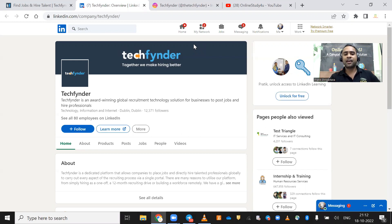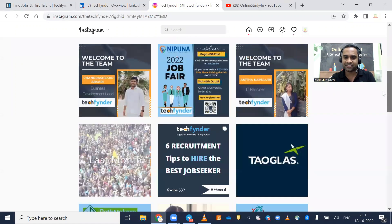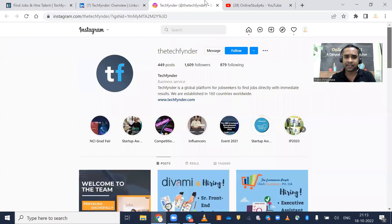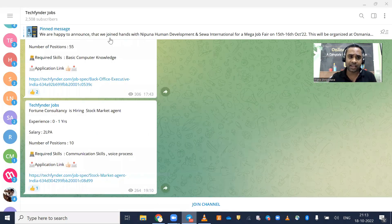They have multiple platforms where you can connect. On LinkedIn you can connect with TechFinder, and they also have Instagram and Telegram — everywhere they are giving job updates. On their Instagram page you can see all the hiring details: which companies are hiring and where you can apply. All the links, including the registration link, will be given in the description, and you can also check out their Telegram for job opportunities.